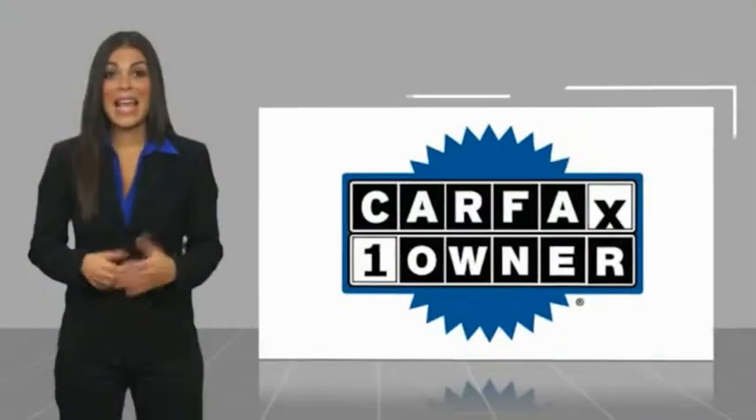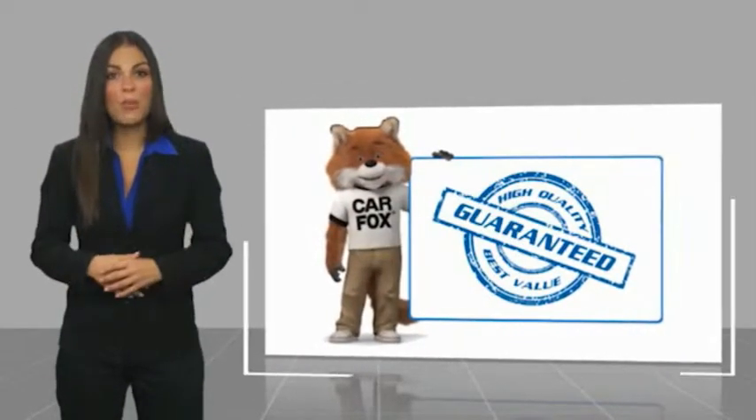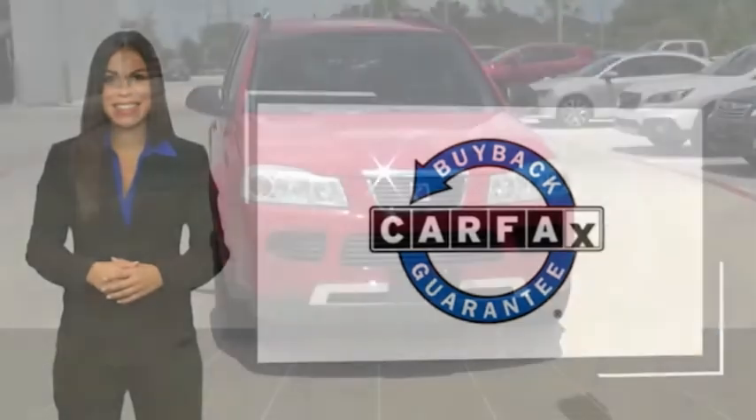This is a one-owner vehicle with a Carfax vehicle history report. Be sure to subscribe to our channel to find a complimentary copy of this report online, or contact the dealership. This vehicle qualifies for the Carfax buyback guarantee.